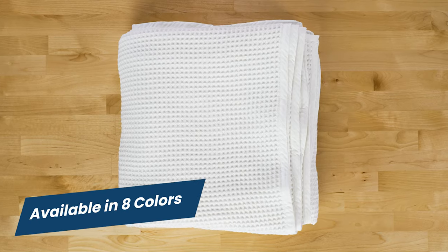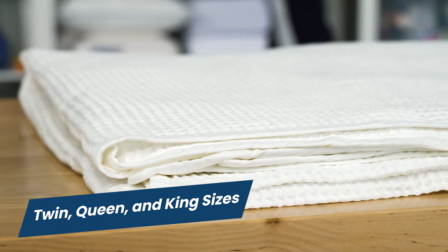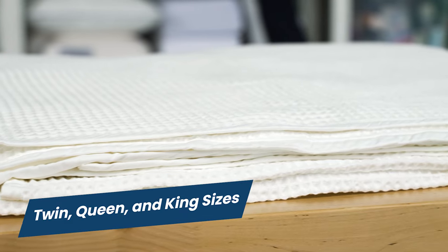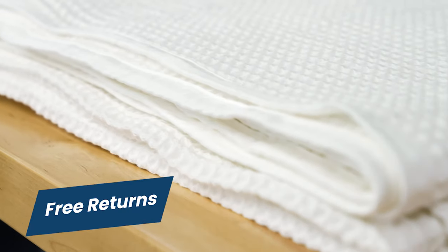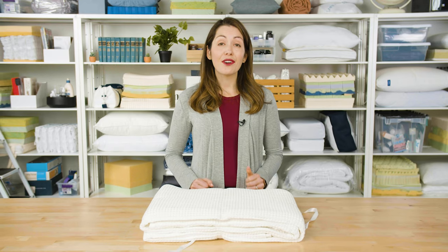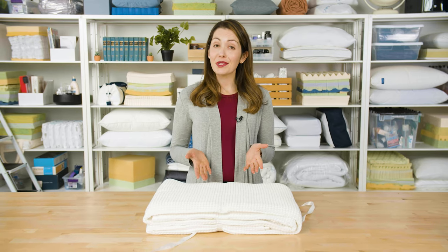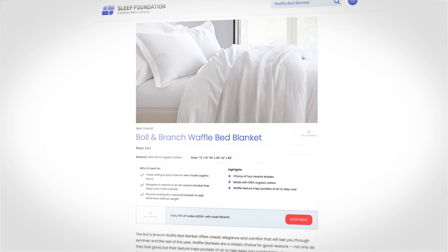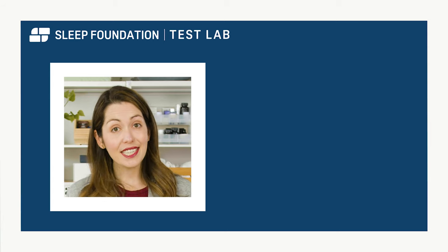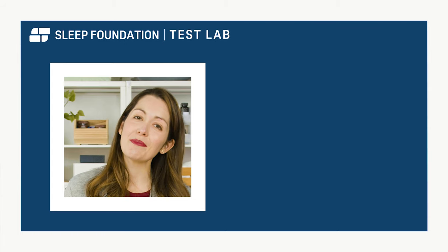But before we go, let's take a look at a few quick details. This is available in eight different colors, and you can also get this in a twin size, queen size, or king. You get a 30-night trial to decide if it's right for you and the brand offers free returns too. That's it for our review of the Boll and Branch Waffle Blanket. If this sounds like the right choice for you, head over to sleepfoundation.org for the most current information on available discounts and pricing. We've left a link in the description for some of our other favorite blankets of the year. Thanks for watching. Sleep well.